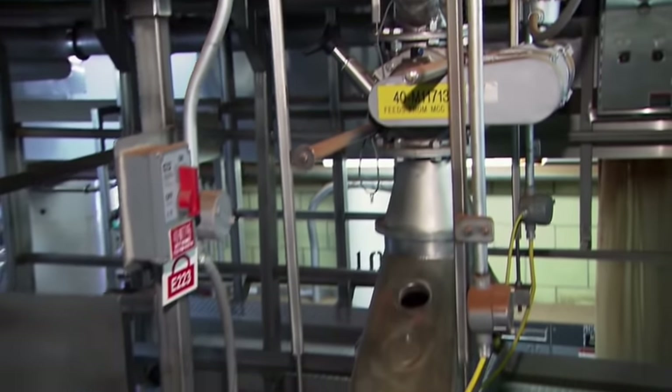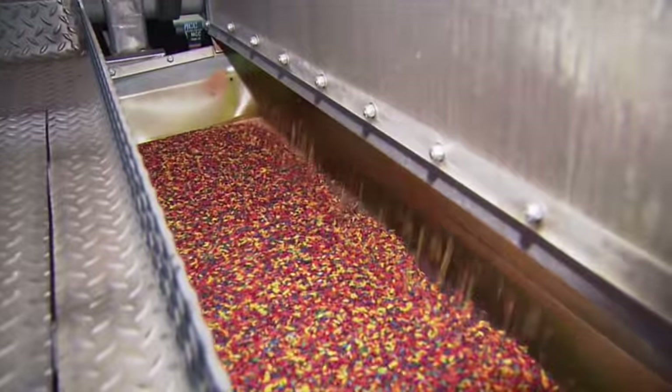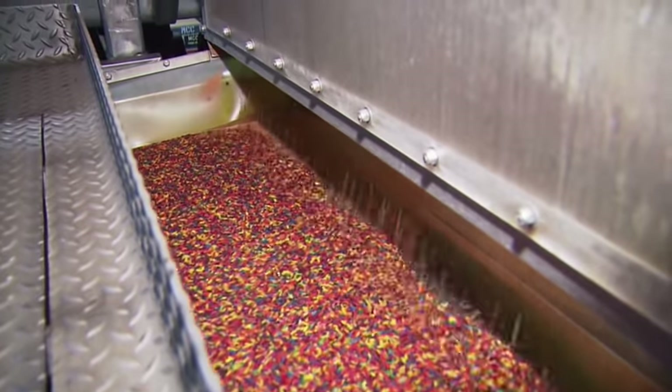Next, it heads to a holding area for what's called tempering. After two hours, the moisture in the rice evens out. This keeps it from breaking apart in the next step.